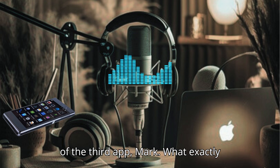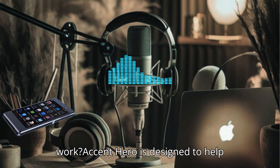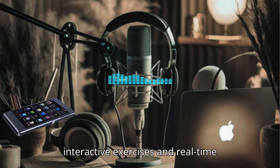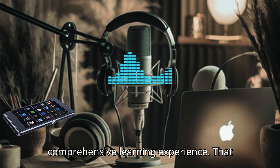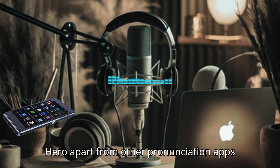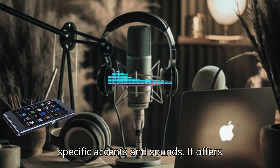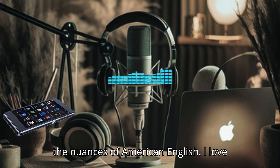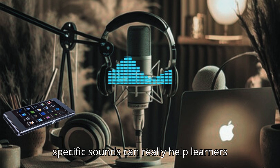Let's start with an overview of the third app. What exactly is the Accent Hero app, and how does it work? Accent Hero is designed to help learners practice and master their American English pronunciation through interactive exercises and real-time feedback. It combines listening, speaking, and analysis to create a comprehensive learning experience. What sets Accent Hero apart is its focus on specific accents and sounds, with targeted exercises that help users refine their pronunciation.